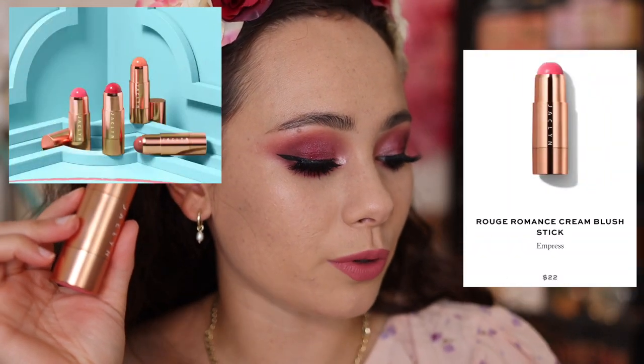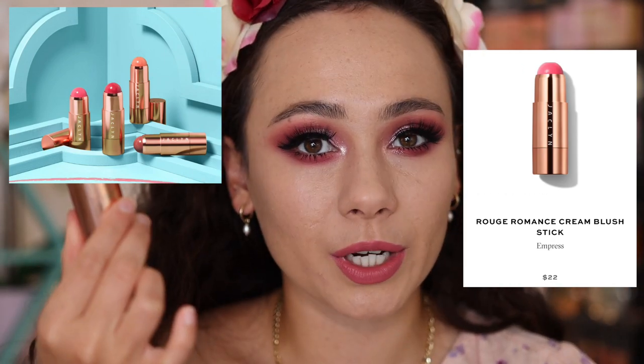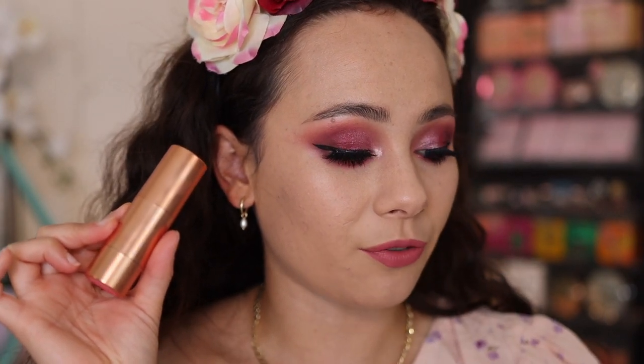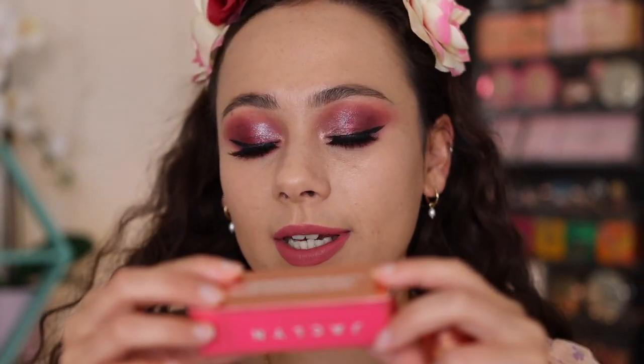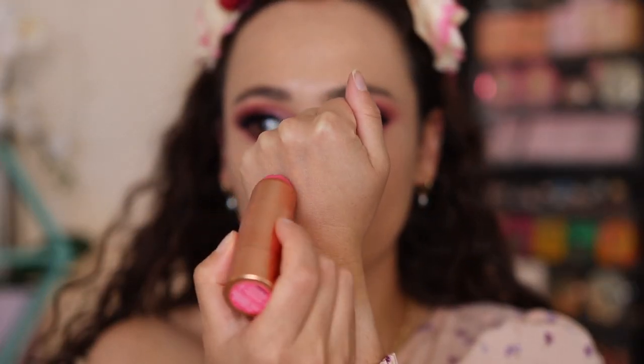One of the more exciting products because I love a good blush stick. These are called the Rouge Romance Cream Blush Sticks. They are $22 each, which I think is a pretty good price for a cream blush stick. There are four shades online, though only one — Royal Flush, a deep pink — is currently available. The shade I got is Empress. It comes in gold packaging, which looks quite luxe — we're used to seeing silver packaging from her. It's not a weighty packaging but it looks really nice. It's made in Italy with a 12-month shelf life. You pull it open, see the color, and twist it up and down.